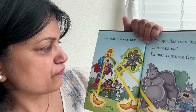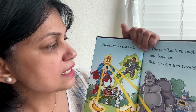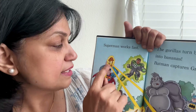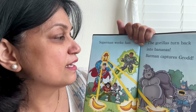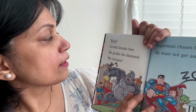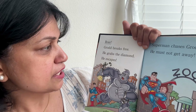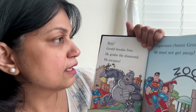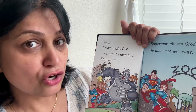Superman works fast. He uses the yellow diamond and the magic box to turn the gorillas back into bananas! Batman captures Grodd — but Grodd breaks free. He grabs the diamond and he escapes. He is so strong. Superman chases Grodd. He must not get away!